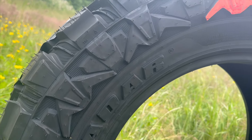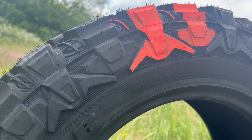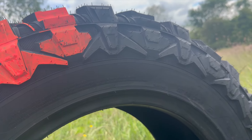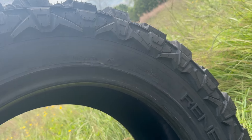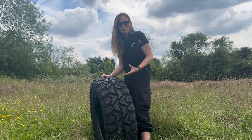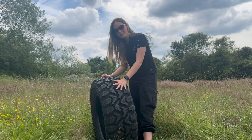The high turn-up three-ply sidewall construction, combined with aggressive stealth-shaped sidewall lugs, provides biting edges for additional grip and traction, and offers protection from external sidewall damage.